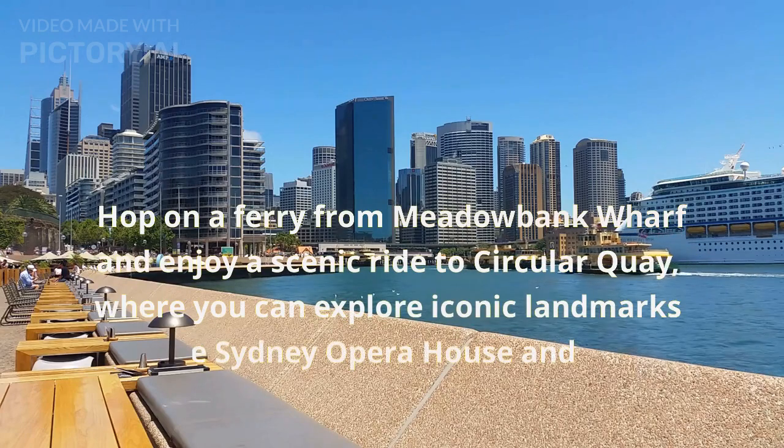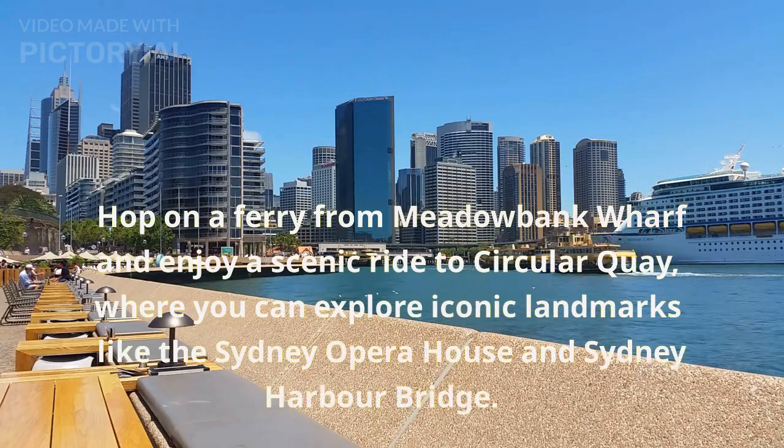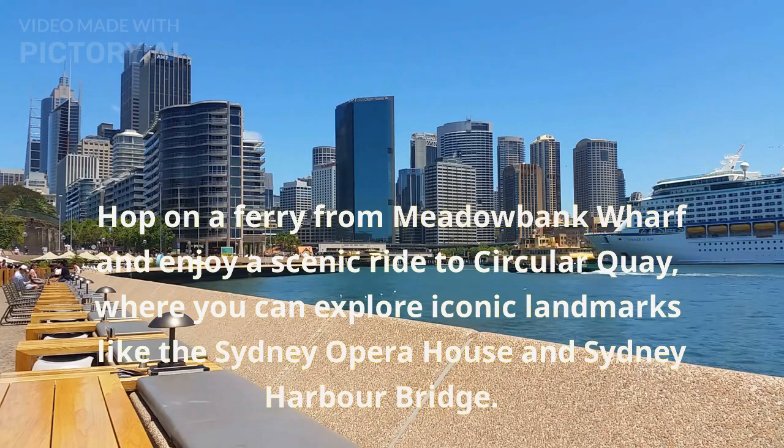Hop on a ferry from Meadowbank Wharf and enjoy a scenic ride to Circular Quay, where you can explore iconic landmarks like the Sydney Opera House and Sydney Harbour Bridge.